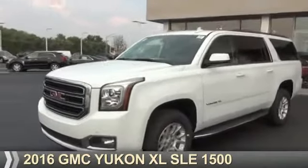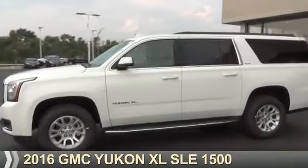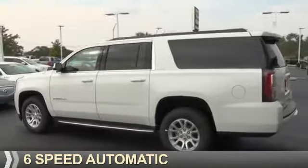Presenting the 2016 GMC Yukon XL. It's powered by four-wheel drive, a 5.3 liter 8-cylinder engine, and a 6-speed automatic transmission.